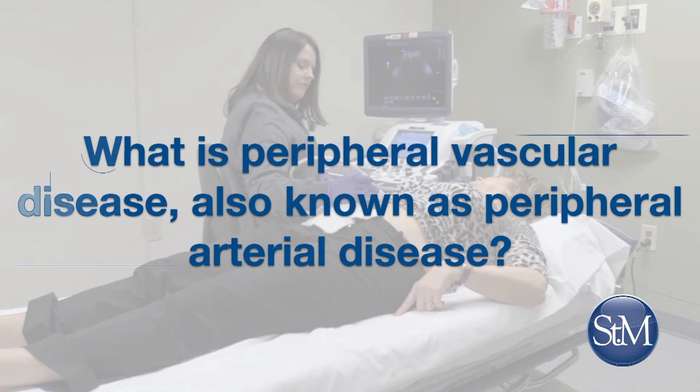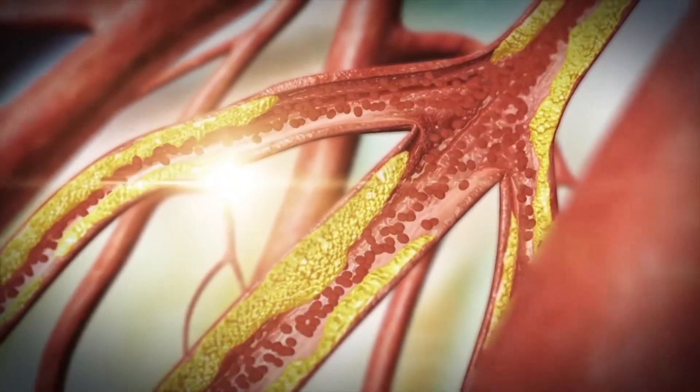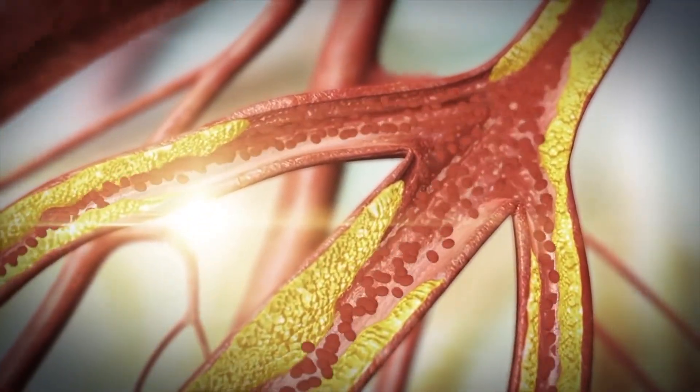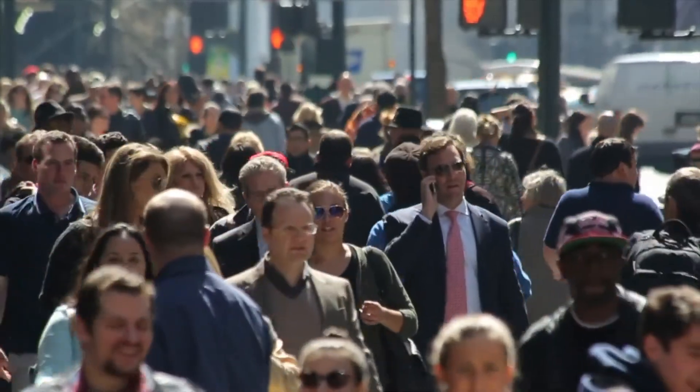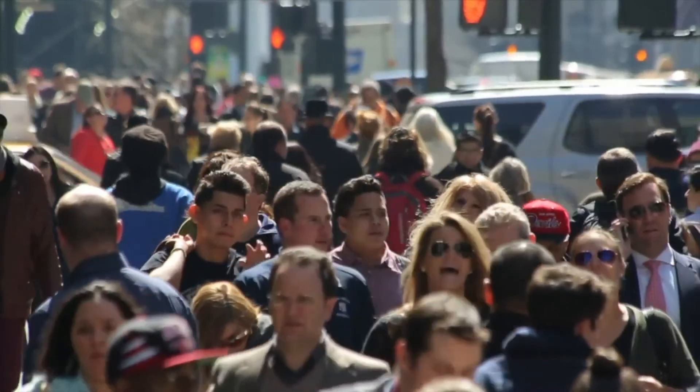What is peripheral vascular disease, also known as peripheral arterial disease? Peripheral arterial disease is the buildup of plaque in the arteries that supply your legs predominantly, though it sometimes also affects your upper extremities. It's recognized most often when you develop a charley horse or pain in your legs when you walk a certain distance. Peripheral arterial disease is quite serious. In some cases it can progress to cause debilitating disease that might lead to rest pain or potentially even amputation of your lower extremities.